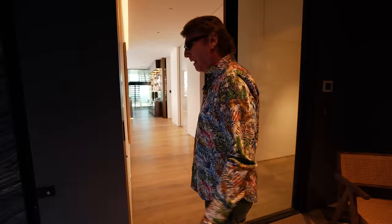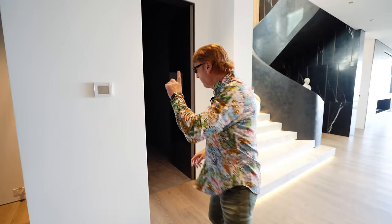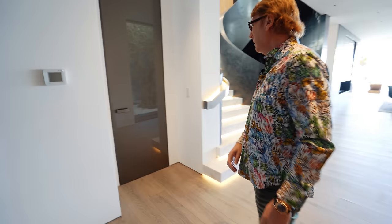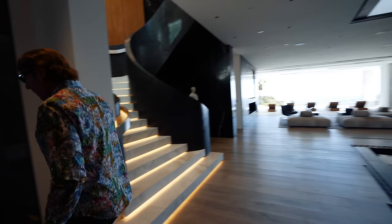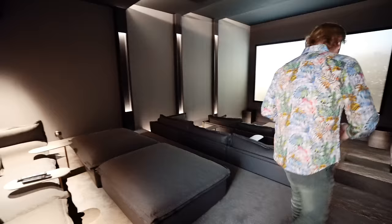When I was looking around earlier, this door was closed and I thought it was a closet. But I had a look inside — and oh my goodness. It's a full, real-deal movie theater.